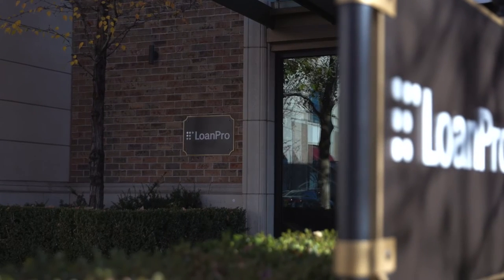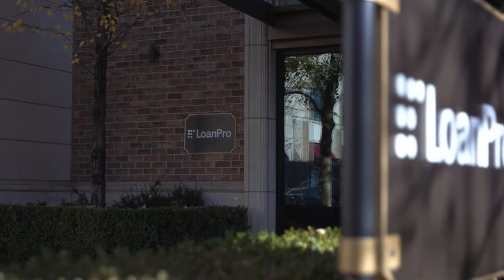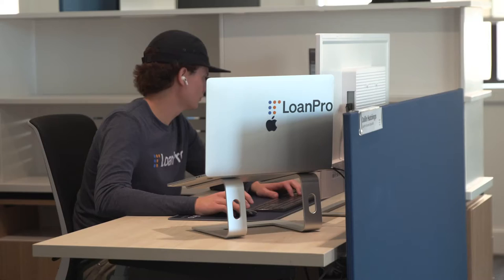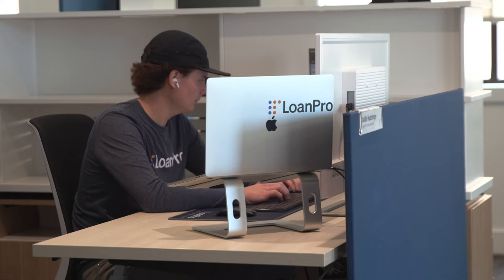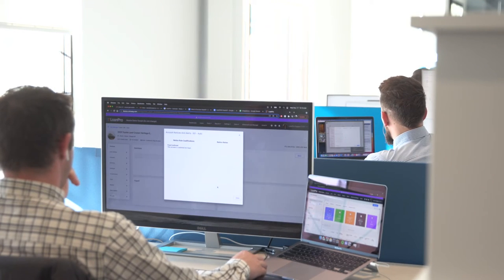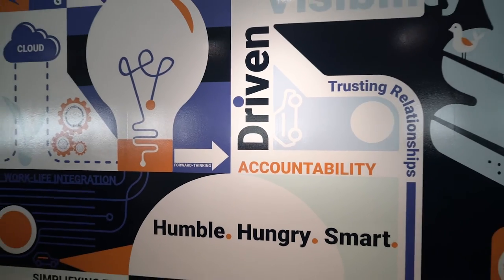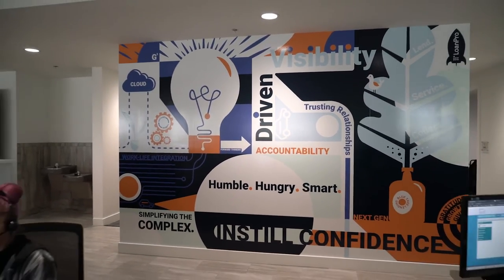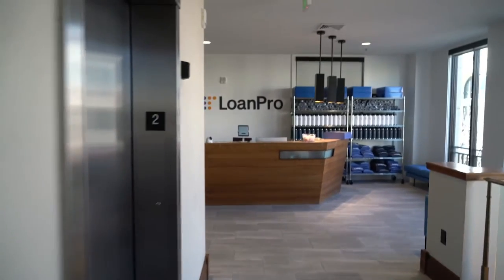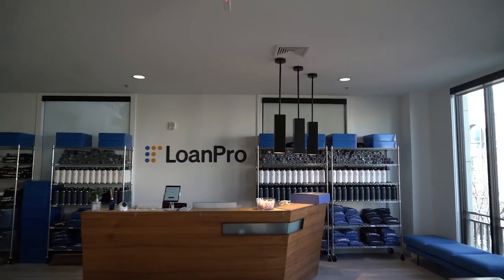LoanPro is a core lending platform that uses next-gen technology to provide its users with the best loan management, servicing, and collections product on the market. LoanPro was built specifically to solve the problems lenders and borrowers are actually looking to solve, and to improve the marketplace we all rely on. LoanPro provides loan servicing software — we're the lending core or the servicing core for lenders.